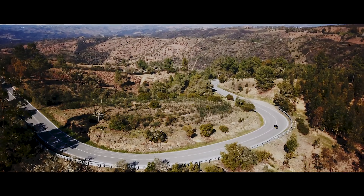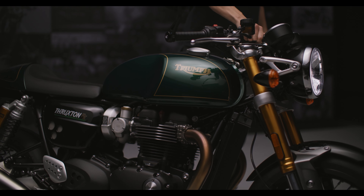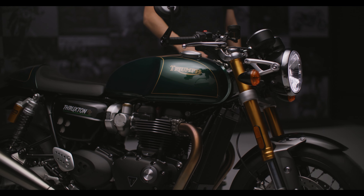Triumph also offers more than 80 original accessories for the Thruxton, including a special cockpit fairing set that matches the competition green color scheme of the Final Edition.